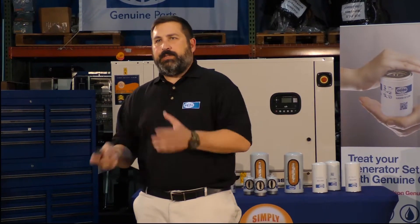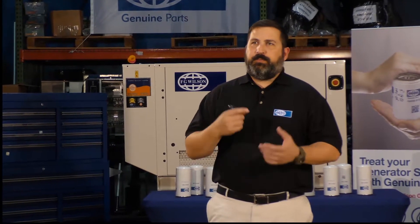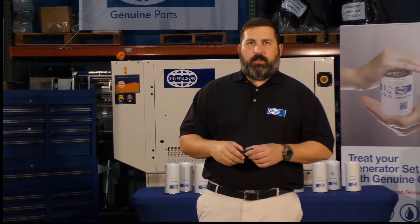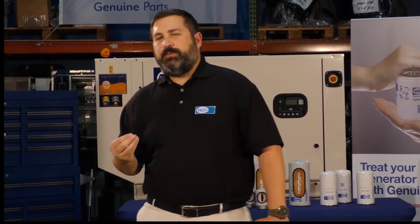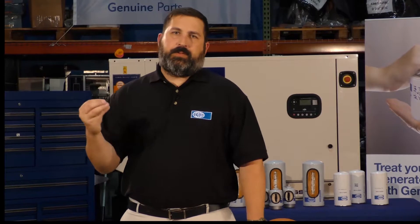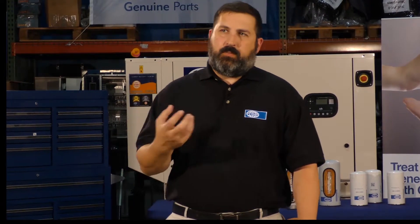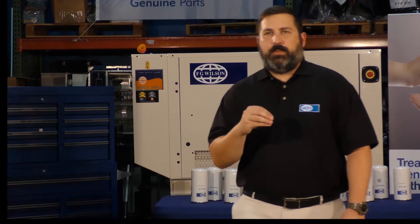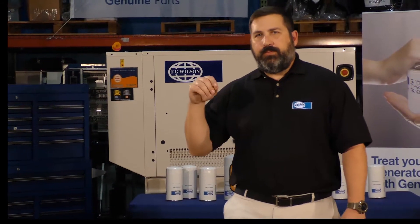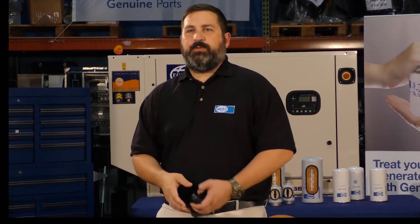Wear. As an engine or equipment runs, you'll get wear — that's part of the actual operation. But as those components wear out, you want to trap those contaminants, whether it's from rods of a machine or piston rings, and hold them in the filter. That leads to no additional damage coming through the system from those components wearing.